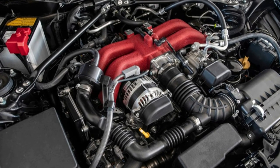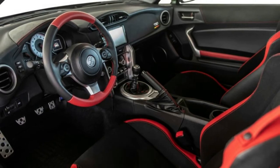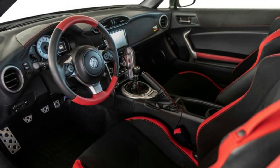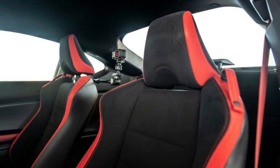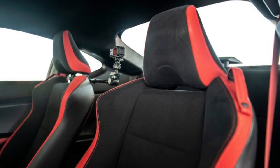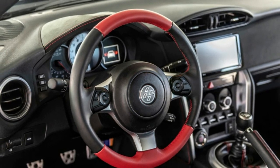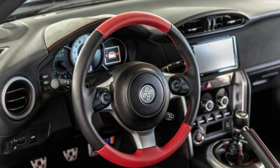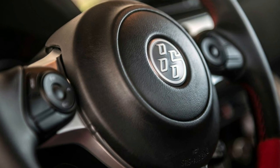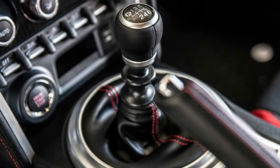Toyota has deftly priced the 86 TRD to slot between its brothers from another mother as well. To recap: the BRZ Limited Performance Package comes with Brembos, Sachs dampers, and upgraded 17-inch wheels on Michelin Primacy tires for $30,500. The 86 TRD adds the exhaust, 18-inch wheels with Michelin Pilot Sport 4 tires, the body kit, and three-piece spoiler for $32,420. And finally, the BRZ TS replaces the spoiler with a two-position adjustable dry carbon wing, adds its own sleek body kit, and pillow ball damper strut tower bracing for a grand total of $33,495.